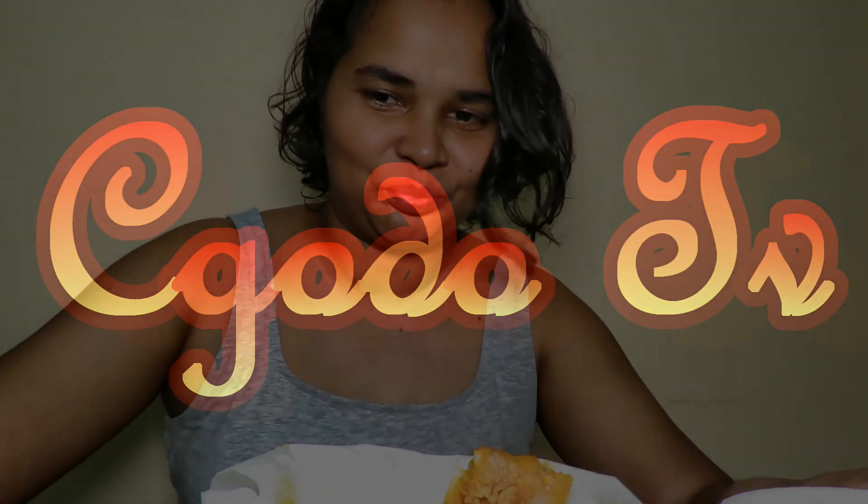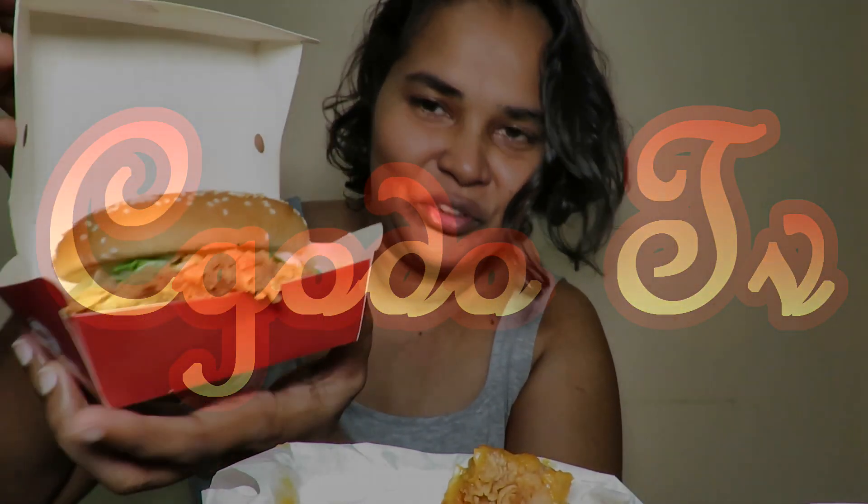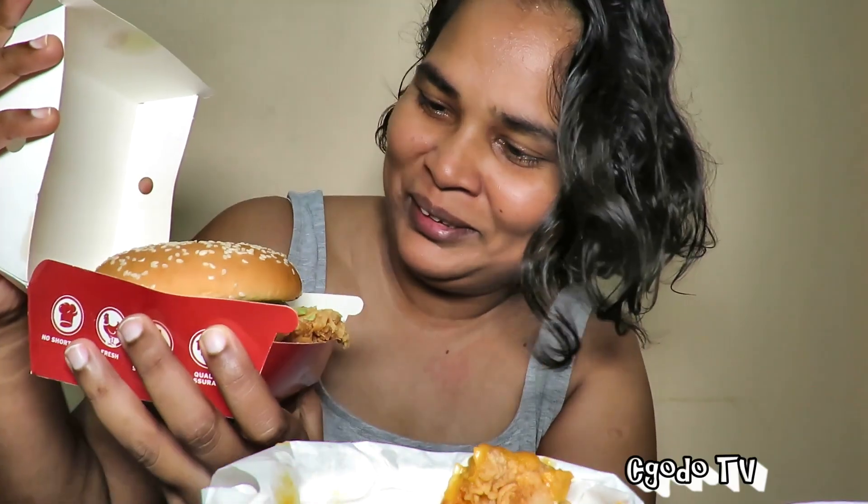Hey there, hope you guys are doing good. So today we are going to have the one box from KFC. Let me just introduce you to all these wonderful looking fellas. So the burger — crispy chicken burger.